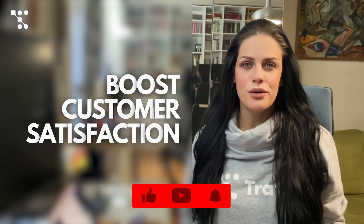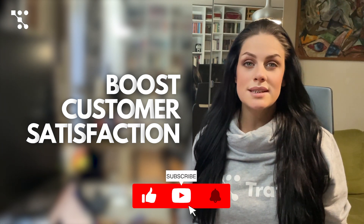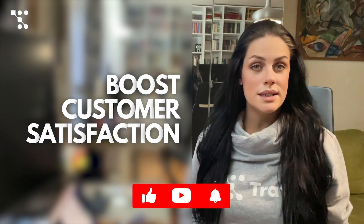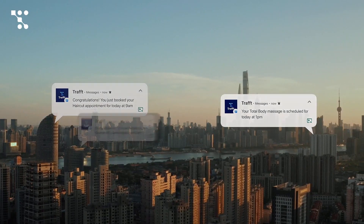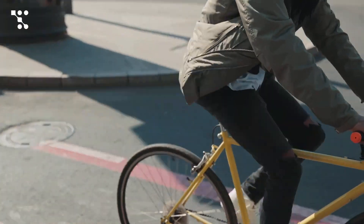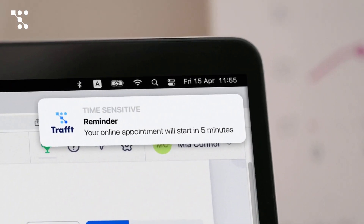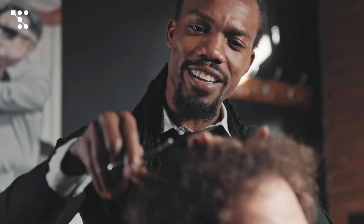Using a scheduling app for service businesses brings several benefits. It streamlines appointment management, making it easy for clients to book, reschedule, or cancel appointments. This not only enhances customer satisfaction, but also reduces no-shows with automated reminders. Additionally, scheduling apps improve team coordination, provide accessibility across devices, and save time by automating administrative tasks.